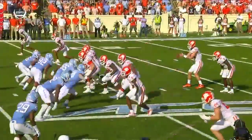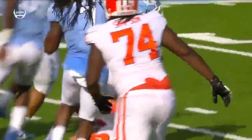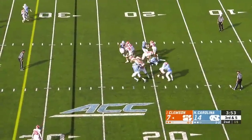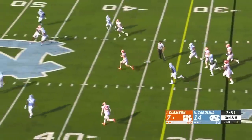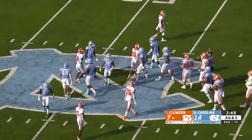As a result, the left tackle Jackson Carman chooses to stay inside, which is the correct decision. Here comes a delayed blitz and Lawrence takes off — ton of running room — takes a seat around the 44-yard line.